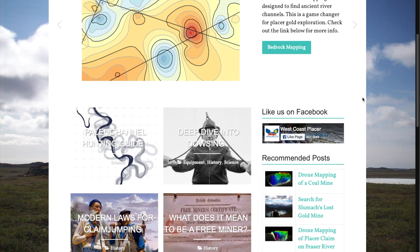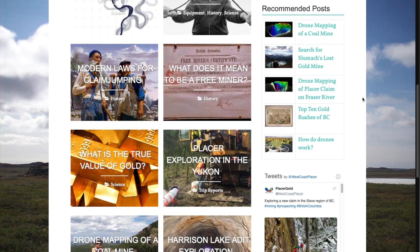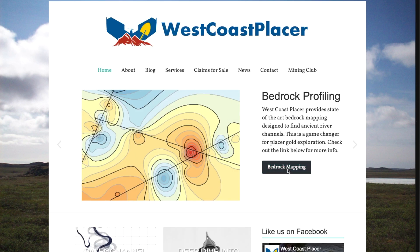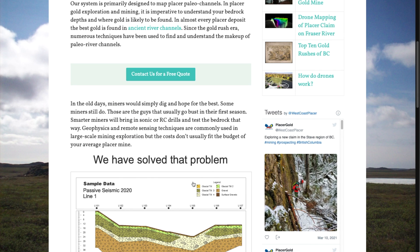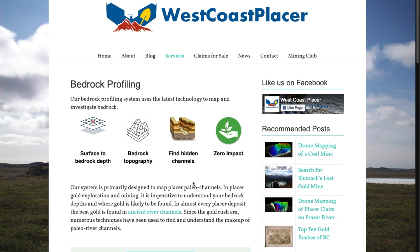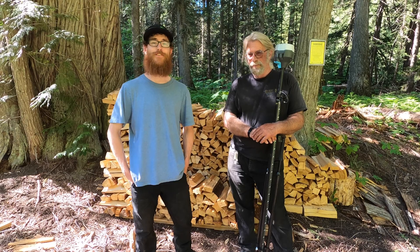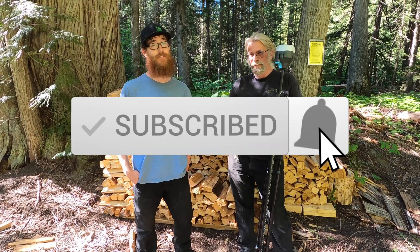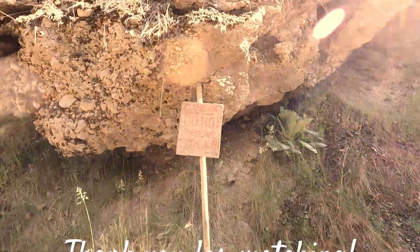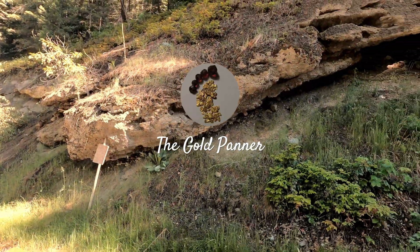This is Sophie. Thank you all for watching. Just want to share with you the website of Nick from West Coast Placer. You can find the website by searching westcoastplacer.com. The service we used is called Bedrock Profiling — they have a full description explaining how it works and what kind of technology they use. Send them a message if you're interested. Well that's all folks. I hope you enjoyed this video. Thanks for watching. Don't forget to hit that subscribe button and the bell notifications so you don't miss when I post a new video. Take care folks, until next time. Bye.